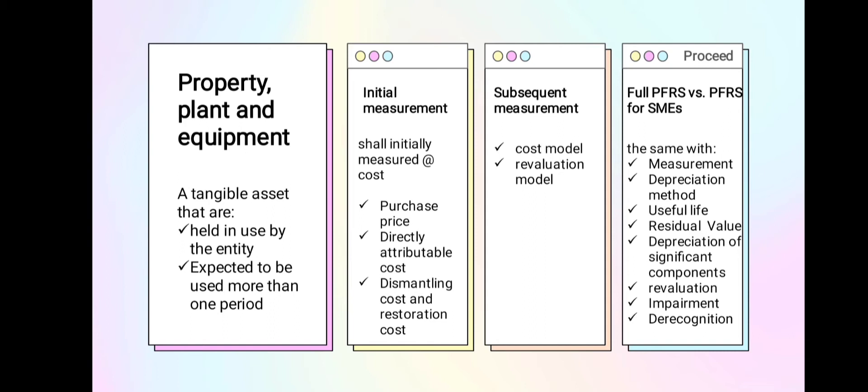Property Plant and Equipment are held for the purpose of usage in production, used to supply some goods, used to render services, or for some instances used for income purposes such as rental. This tangible asset has an expected usage of more than one period, or more than a year to be specific. Property Plant and Equipment is initially measured at cost.